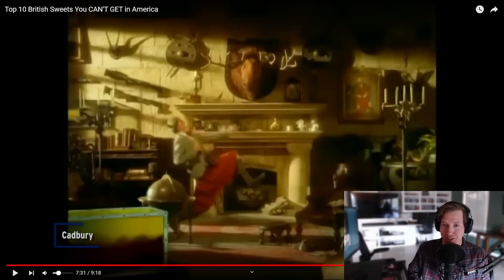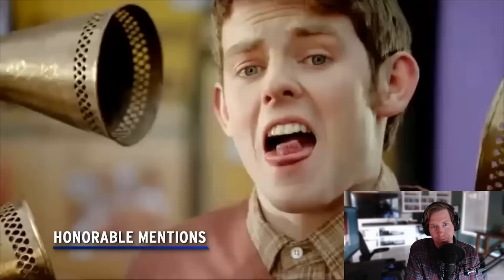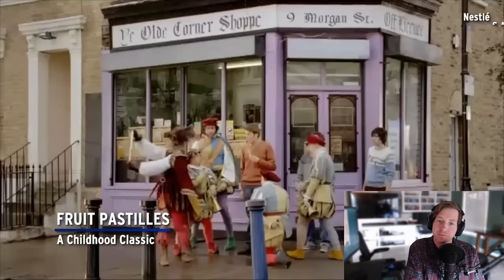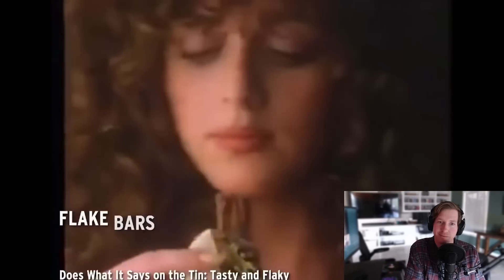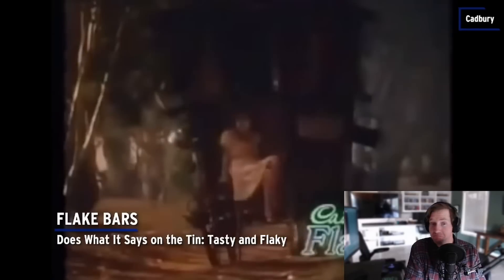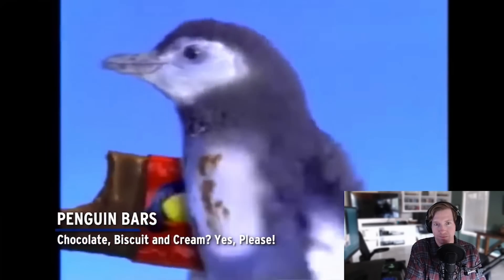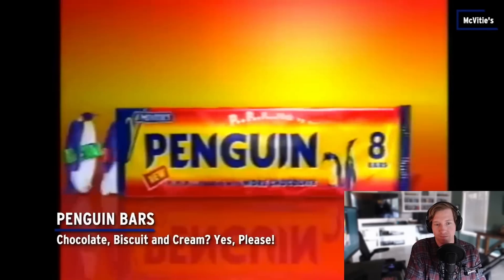Before we name our number one pick, here are a few honourable mentions. Fruit Pastels — a childhood classic with real fruit flavour. Flake Bars — tasty and flaky, described as the crumbliest, flakiest milk chocolate in the world. Penguin Bars — chocolate, biscuit, and cream? Yes, please. P-P-Pick up a Penguin.